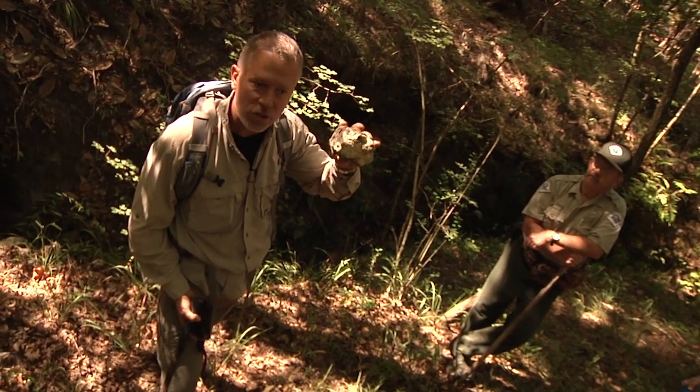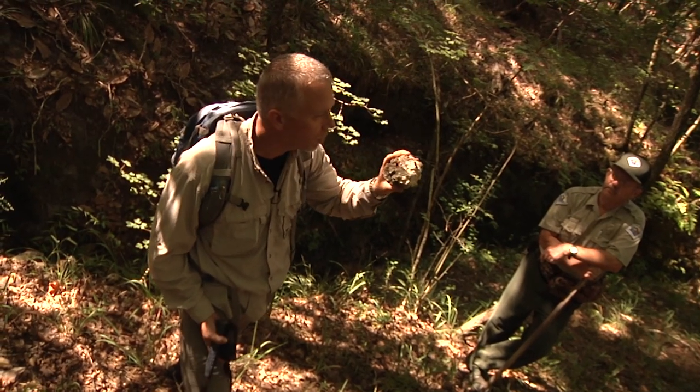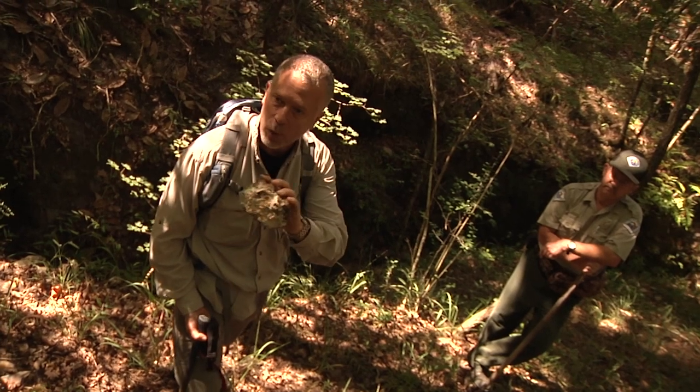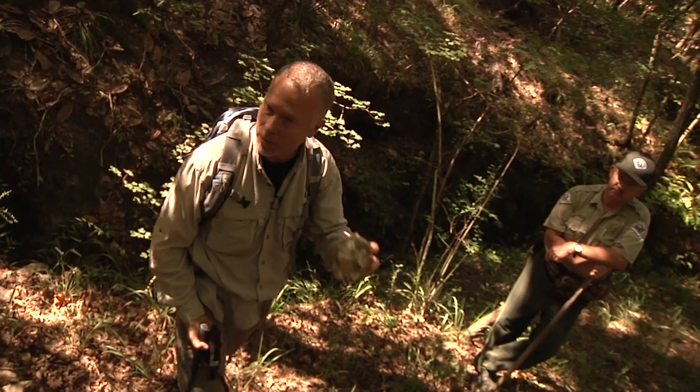We're under a shallow sea — a warm, tropical sea. This limestone was accumulating as all kinds of organisms that lived in the nearshore marine environment died and accumulated.